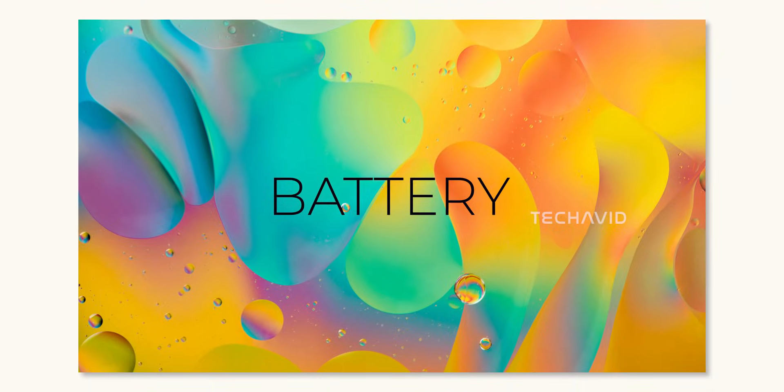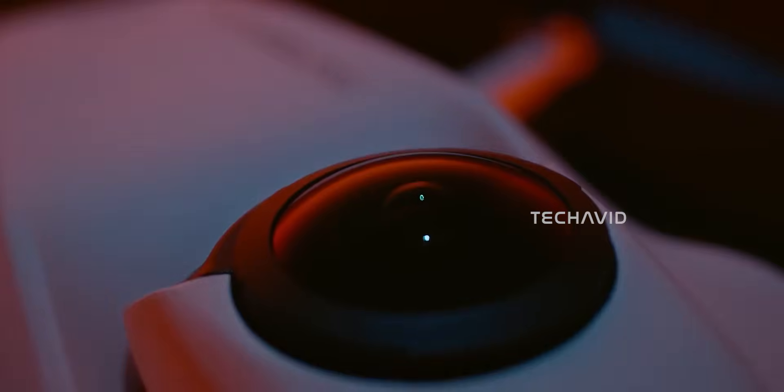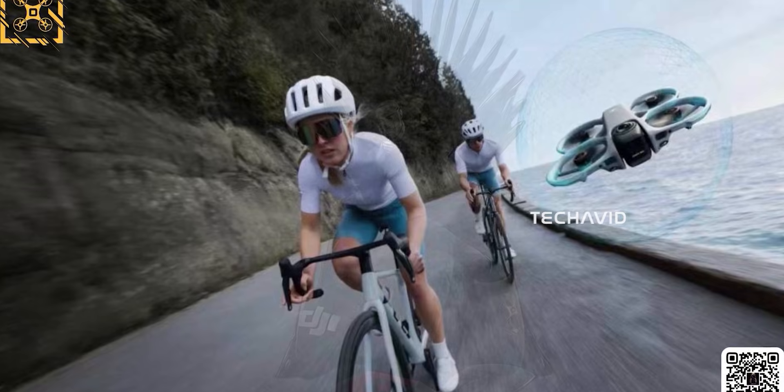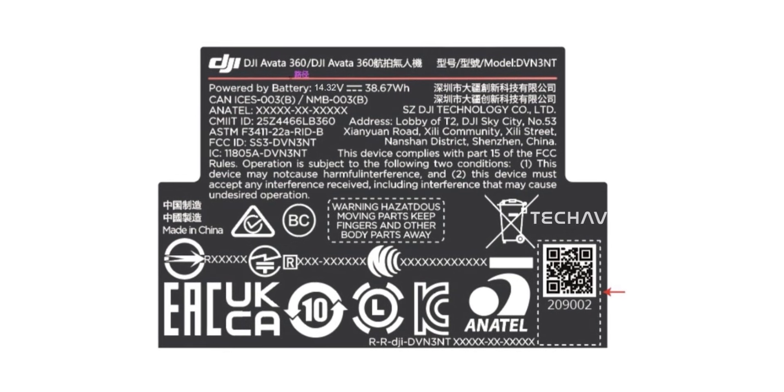Battery and flight time: the A1 is rumored to get around 29 minutes in ideal situations, which is strong for a sub-250-gram 360 drone. The Avata 360's leaked 38.67 watt-hour battery suggests roughly 25 minutes of flight time.